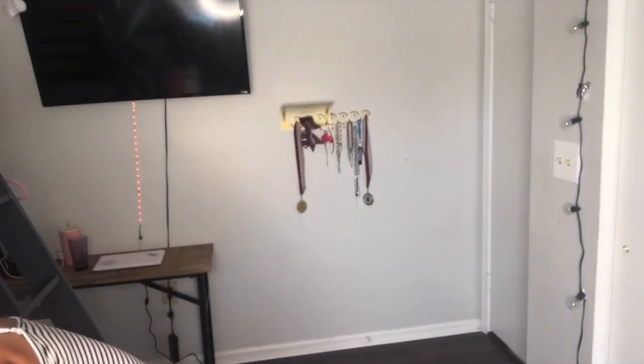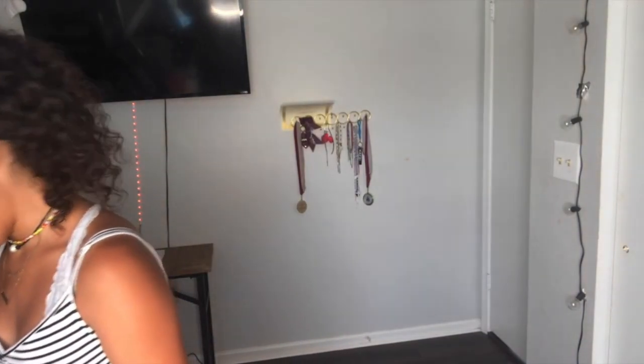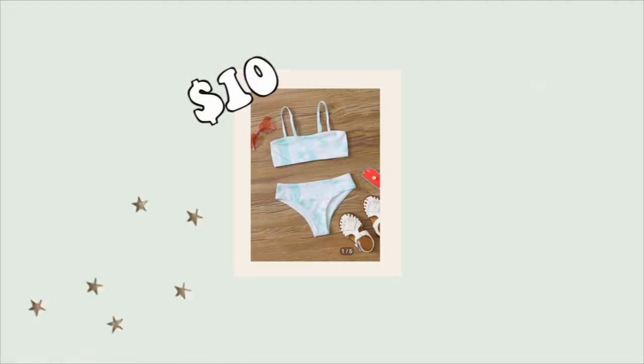I'm pretty sure this is the tie-dye one. I don't know — I just ordered everything without caring too much. Here's the other piece — it's like a light blue tie-dye. And these are the bottoms — it looks like that.